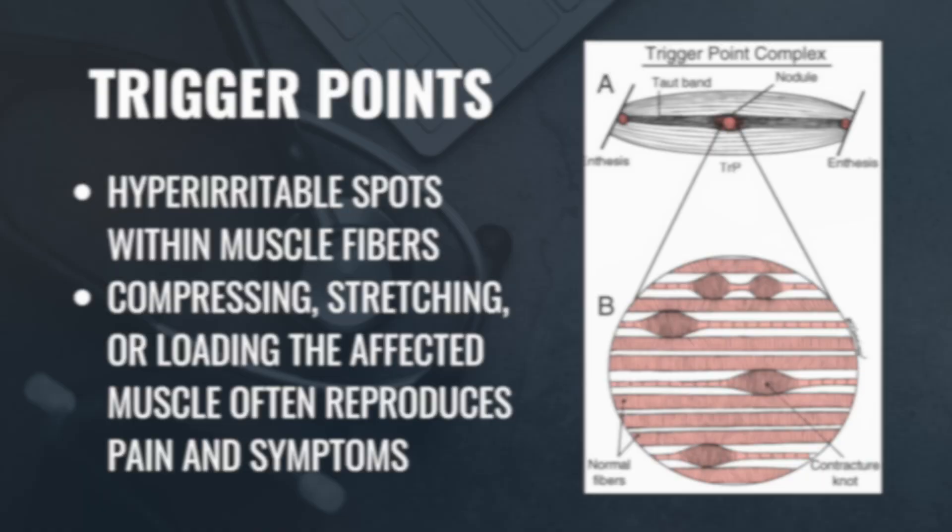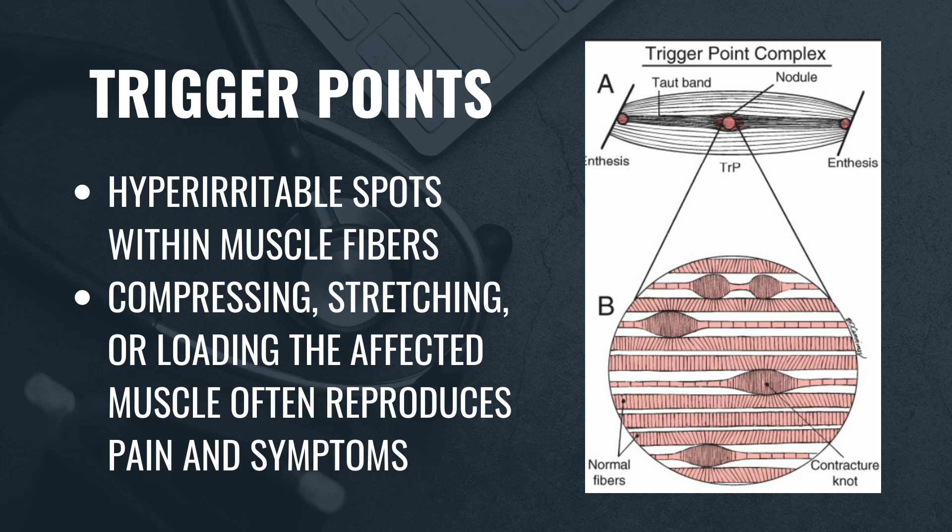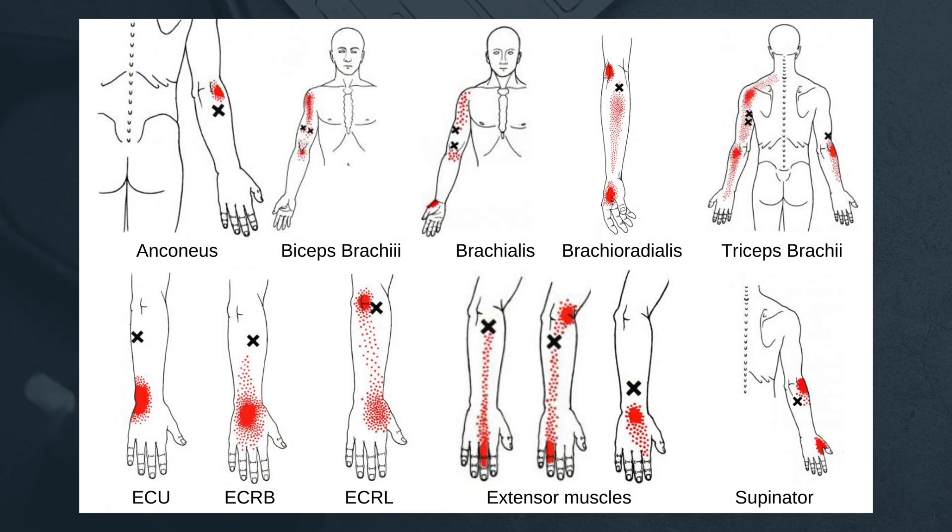Those are some of the most common causes of elbow pain, but there's another important factor to consider: myofascial trigger points. These are hyper-irritable spots within muscle fibers that can be extremely sensitive to touch. Compressing, stretching, or loading the affected muscle often reproduces pain and symptoms. Trigger points are typically caused by a combination of factors like trauma, poor posture, repetitive movements, or chronic tension. They often coexist with many of the elbow conditions described, and can restrict range of motion, cause weakness, and contribute to pain. Here's a map of common trigger points that can lead to pain in or around the elbow. One reason exercise and rehab are so crucial for repetitive stress injuries is that they also address the muscles in the forearm and upper arm which often have trigger points that contribute to elbow pain.